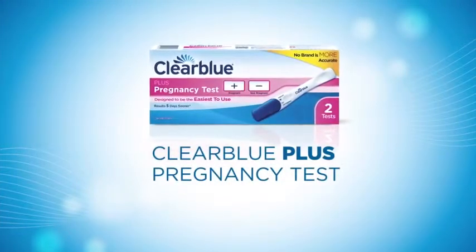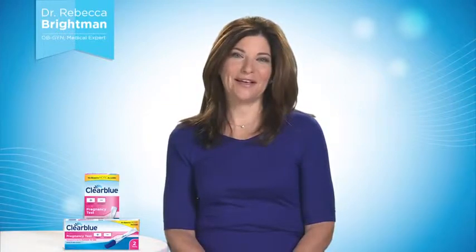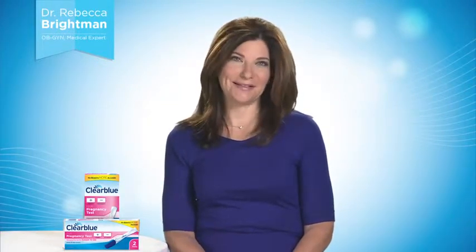Hi, I'm Dr. Rebecca Breitman. I'm an OB-GYN in private practice in New York City. When the question is, am I pregnant, the answer should be clear, quick, and accurate. And getting to the answer should be just as easy. Thanks to Clear Blue, it is. As an OB-GYN, I trust the Clear Blue Plus Pregnancy Test, and so can you.